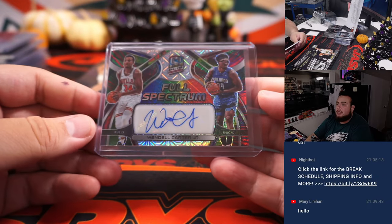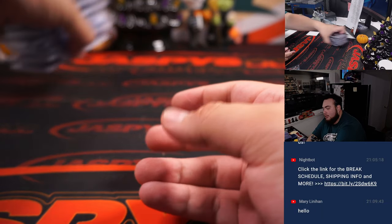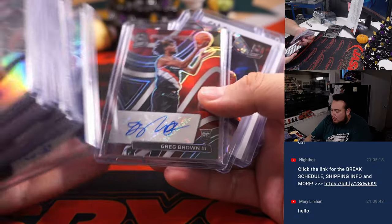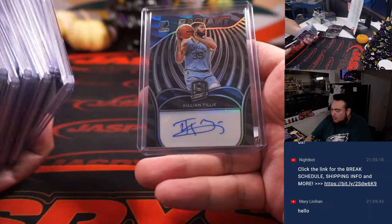Last one had one randomizer there. And there you go guys, just like that — full case in the books. This was the second half. Franz Wagner out of 10, Moises Moody, Karl Malone on-card, Ginobili, Reeves, Bones — some good names right here guys.